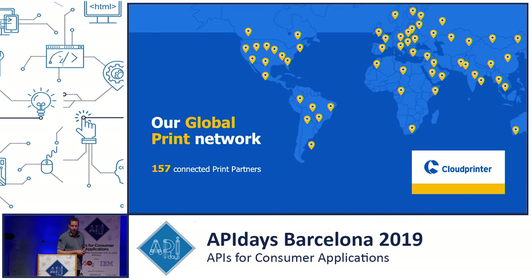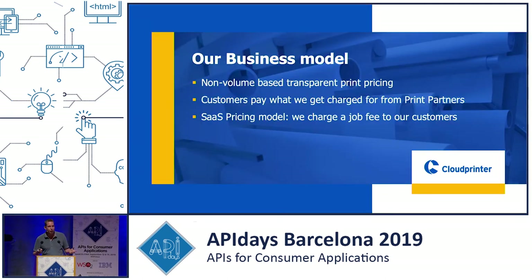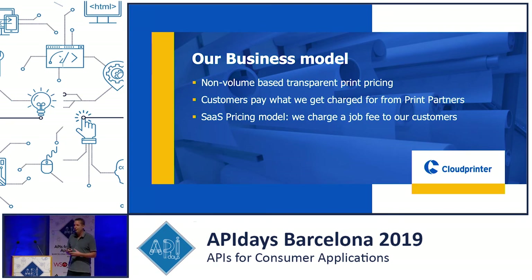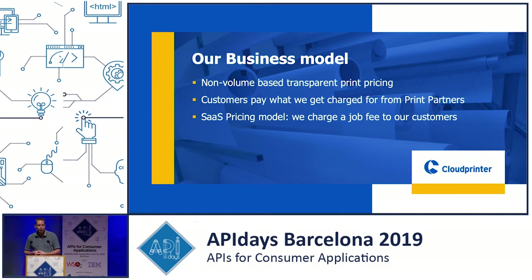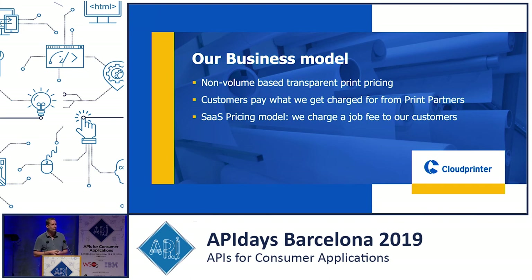We currently have 157 professional large printing houses connected to our network, and our aim is to increase that to around 300–350 over the next year. Our business model: how do you make money with APIs? We don't sell artwork, flyers, or brochures — we just route them. We charge customers a fixed fee for each PDF they push into our network. We don't take a commission on the commercial value. Customers pay what the print partner charges us, no matter their volume. It's quite disruptive — whether you source one set of business cards a month or thousands of jobs a day, you always get the lowest price since we bundle our volume to our print partners.